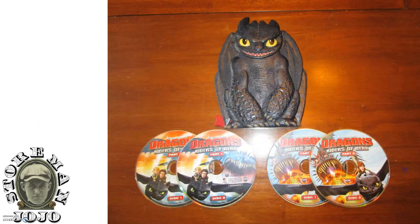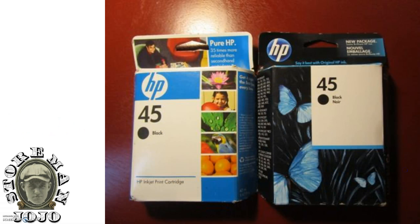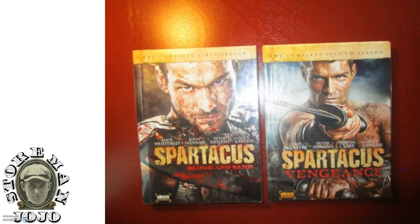I got this DVD collection — Dragons, or How to Train Your Dragon. I'm not sure exactly what it is, but the dragon on top is a hard case, looks like some kind of collector's edition. I picked it up for four dollars. I also got some printer ink for two dollars.